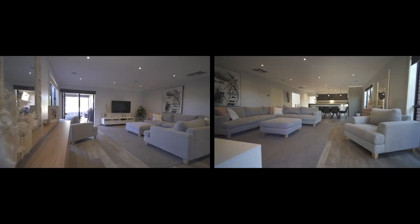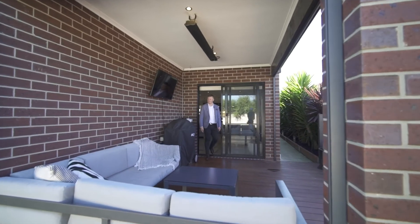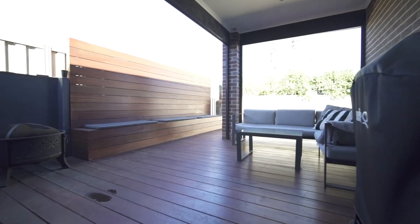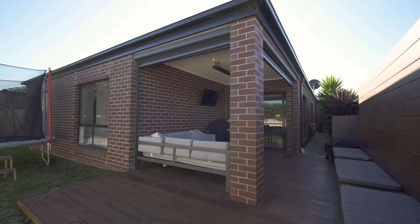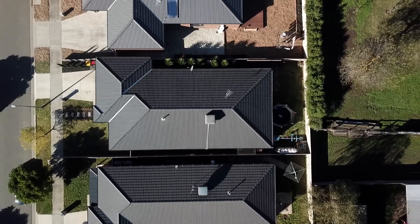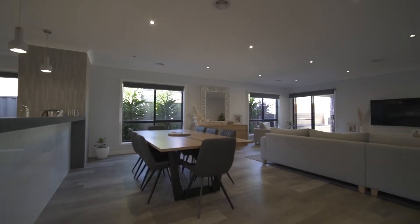The central living area is spacious and flows out through to the deck outdoor entertaining space, complete with zip track blinds, a Merbau feature wall and bench seat, and an electric strip heater — making this space usable all year round. Out the back, you'll appreciate low maintenance grounds with neat gardens and paths.